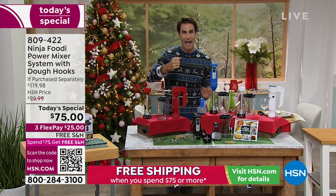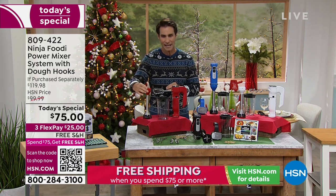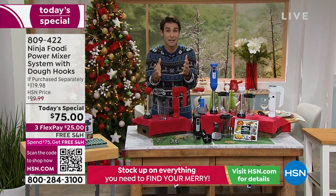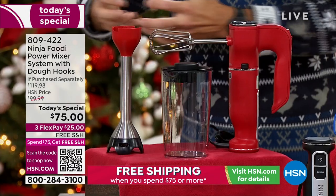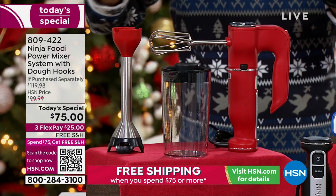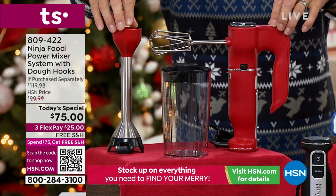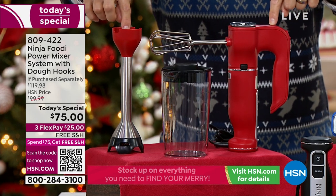It's going to be your hand mixer, and then you easily pop off the base and put it into your attachment — that turns it into an immersion blender as well. Right now it's the season for cookies, and also the season for hot stews and soups you love to eat in wintertime. You can do all of that with your Ninja Foodi Power Mixer System.